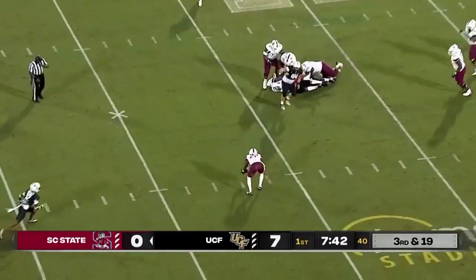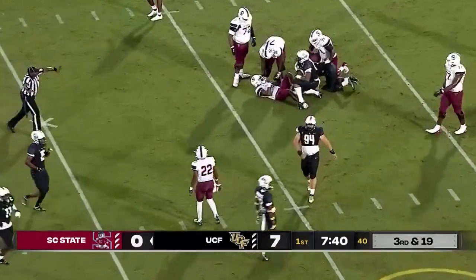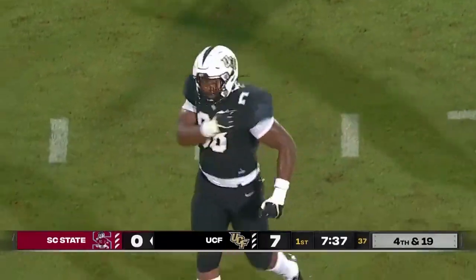Fields scrambling, not a lot of room. Pass going to be incomplete. Takes James out of the backfield with the press.